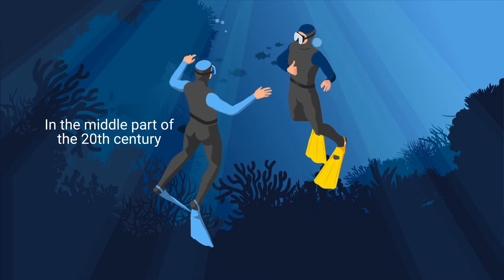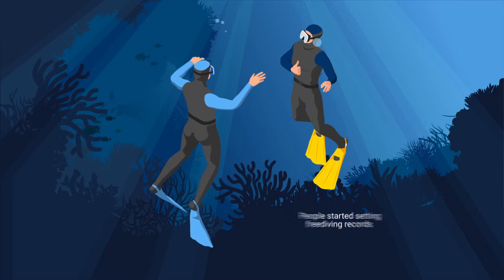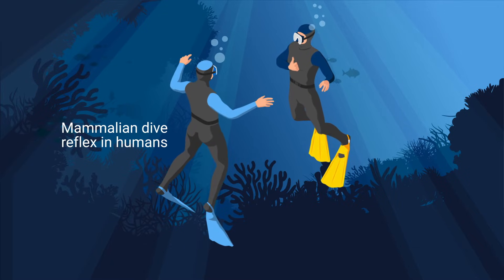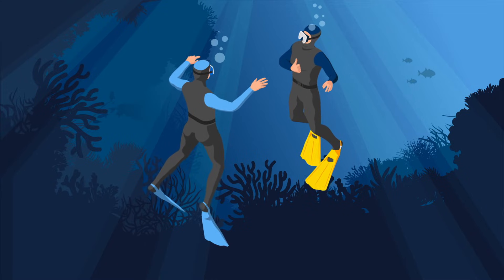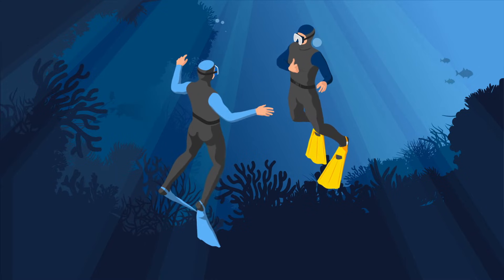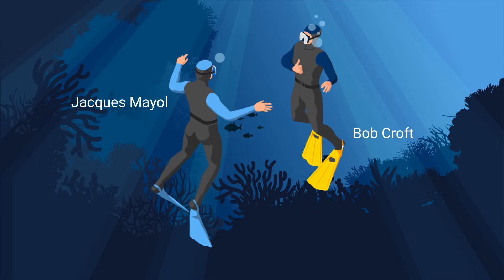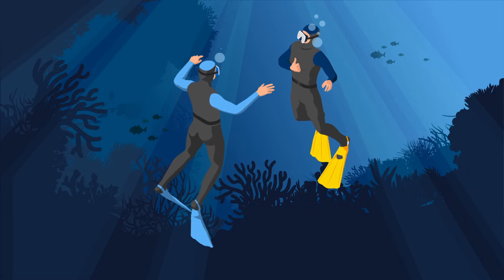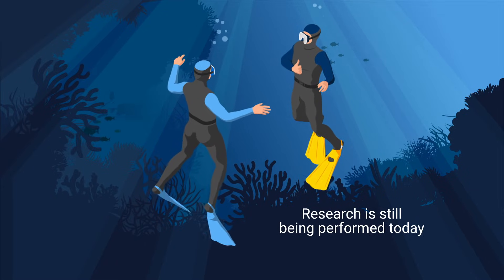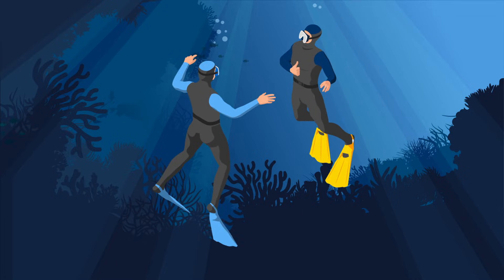In the middle part of the 20th century, when people started setting freediving records for the first time, the Mammalian Dive Reflex in humans had not been recognized and it was believed that a dive to 30 meters would crush the lungs. Experiments on freedivers, particularly with Jacques Mayol and Bob Croft, demonstrated the extraordinary effects of the Mammalian Dive Reflex, and research is still being performed today to further investigate the incredible adaptations of the human body to breath holding.